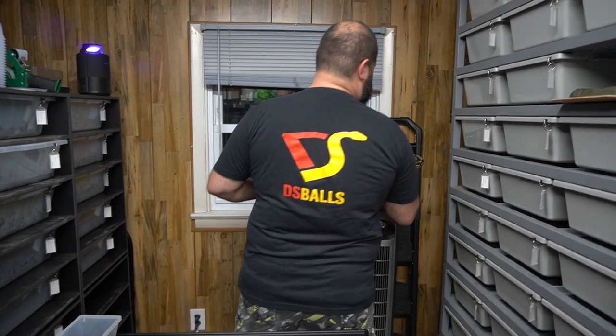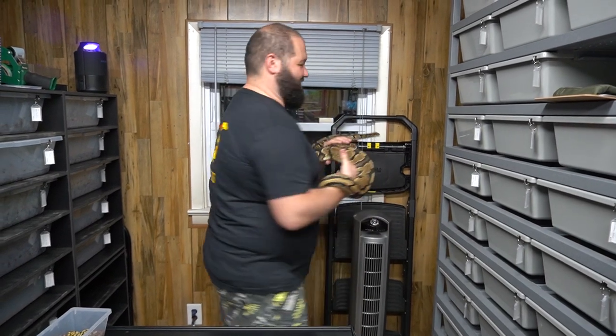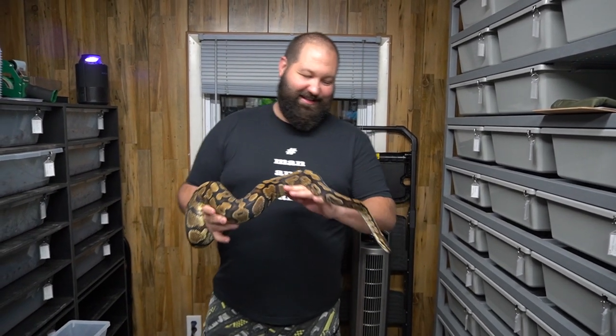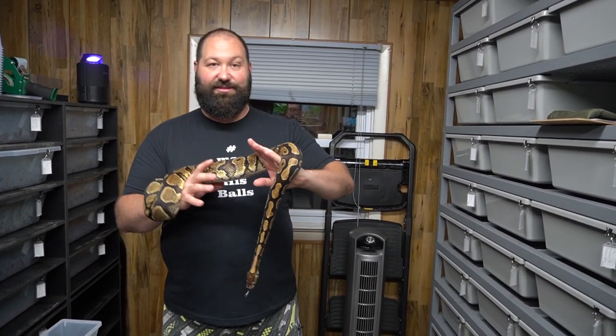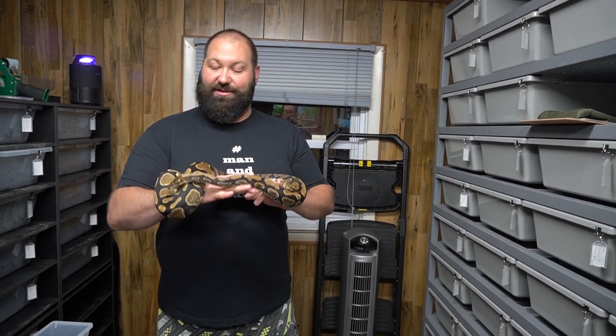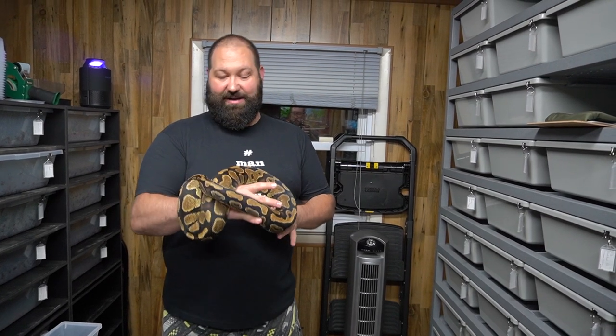Before we get started I want to do a quick shout out to our boy Chris from D's Balls for giving us this shirt — I told him I'd make sure I wore it the next time we did a video. So this girl here is a gravel, and we like gravel. I think they're great and they make the highway stuff, so we paired her to the Jalopy to make some crazy highway combos.